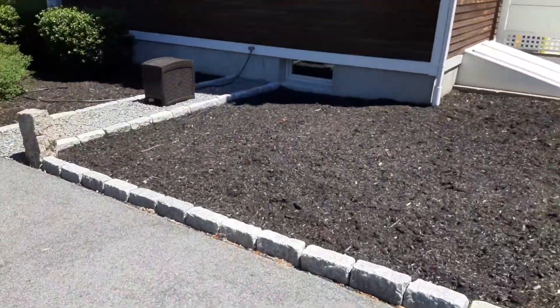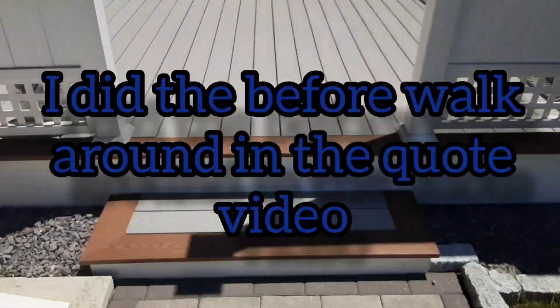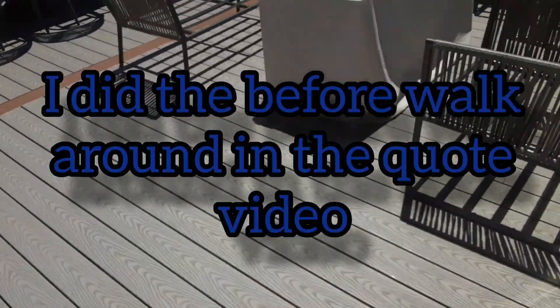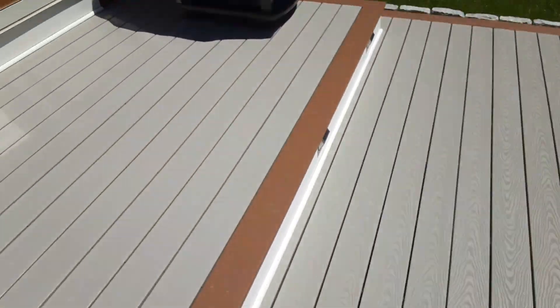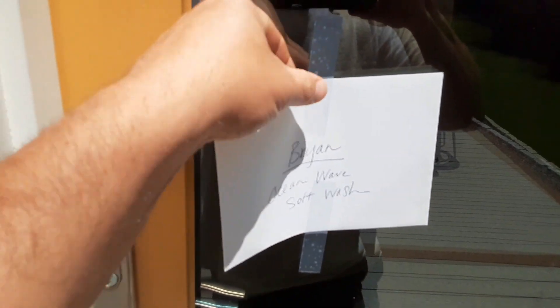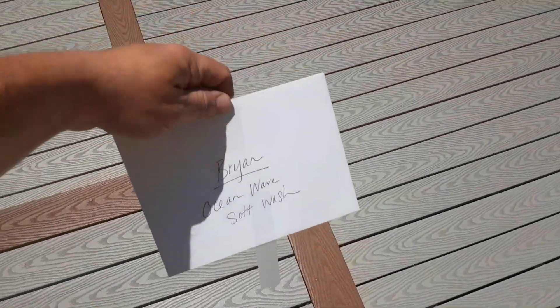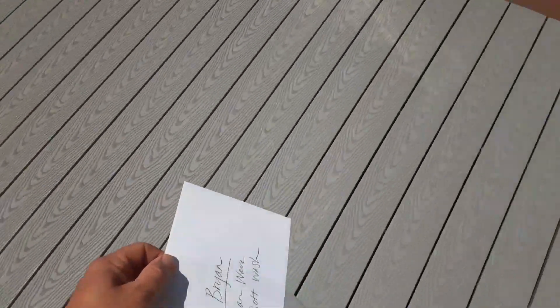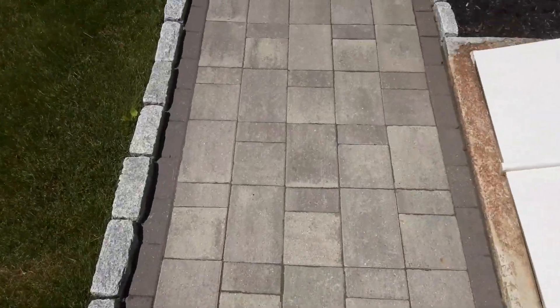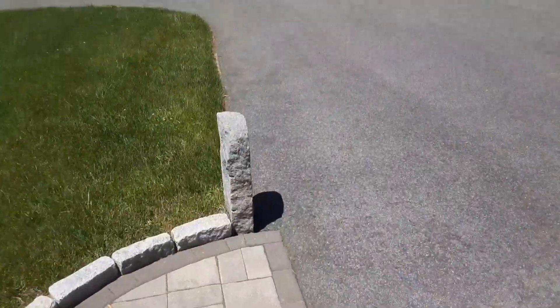I'm just going to use their hose. They just left a check in an envelope on the back door — some people do that if they're not going to be home. I'll go put this in the truck and get to work. This is going to be a real simple job.